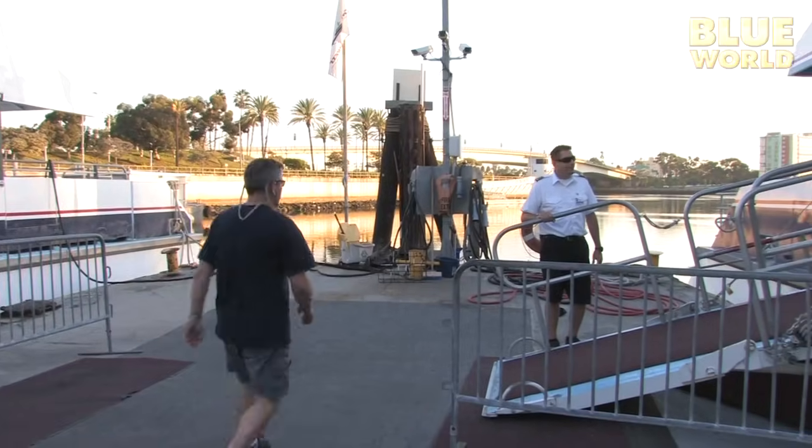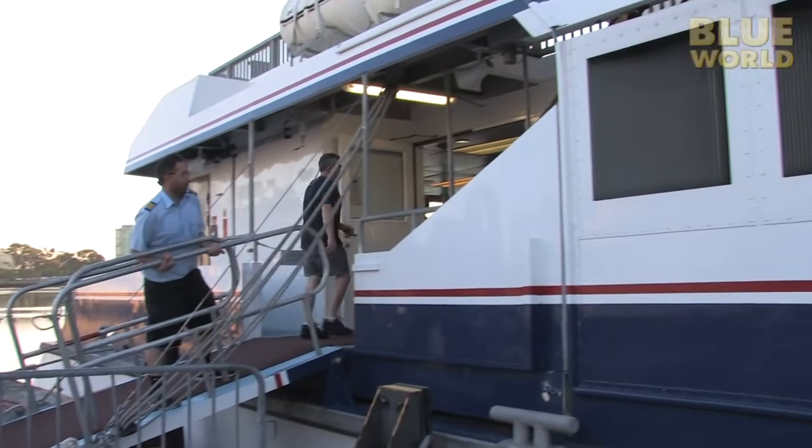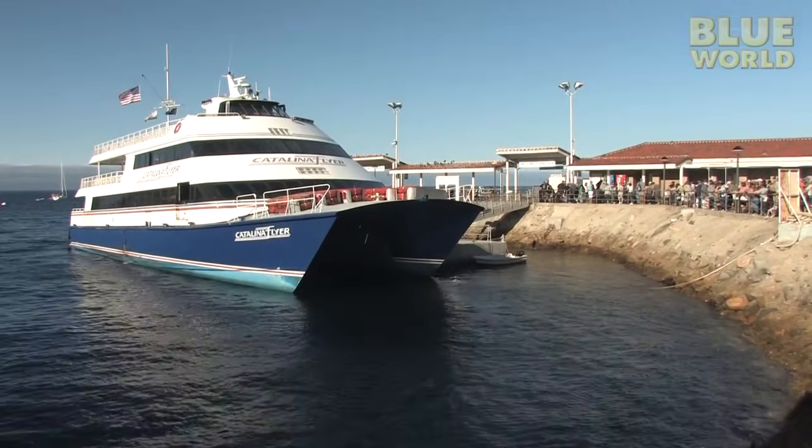Getting here from the mainland is as easy as boarding a ferry. Ninety minutes later, we arrive in Avalon, one of only two settlements on Catalina Island.